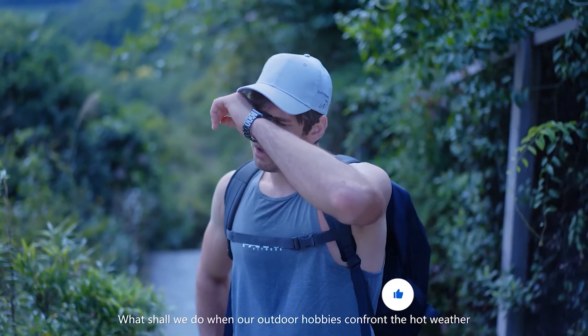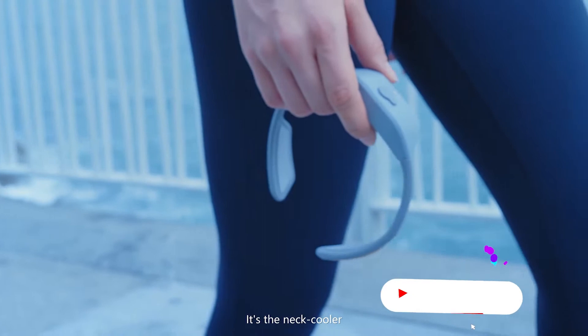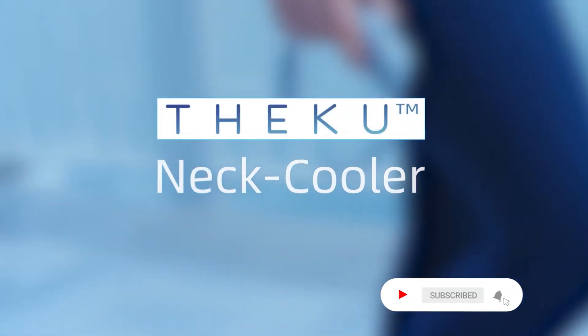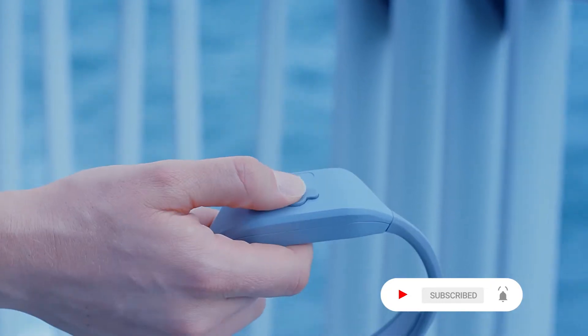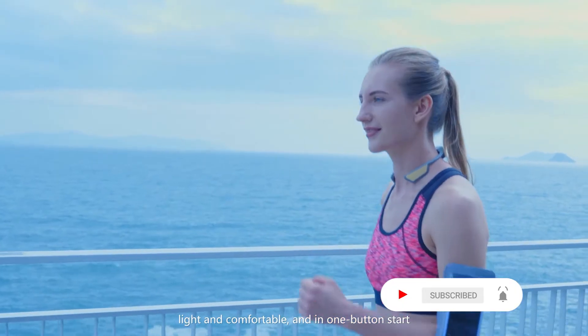What shall we do when our outdoor hobbies confront the hot weather? It's the neck cooler — easy to wear, light and comfortable, with one-button start.